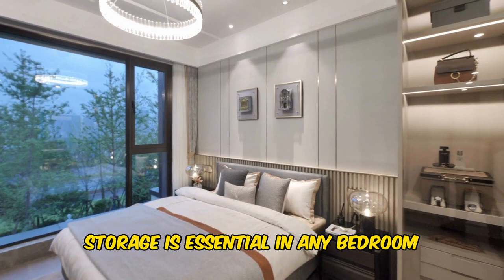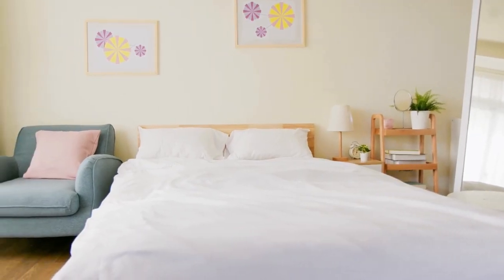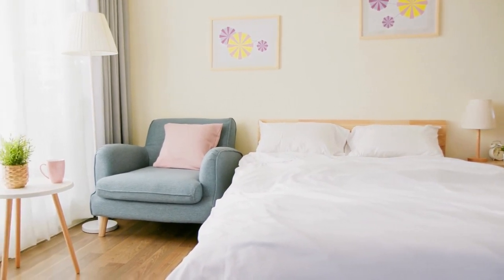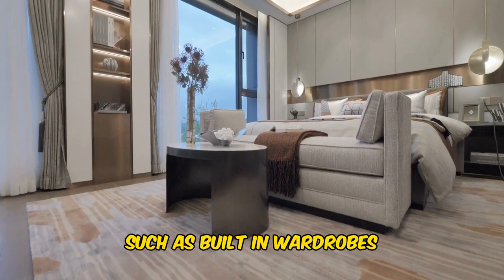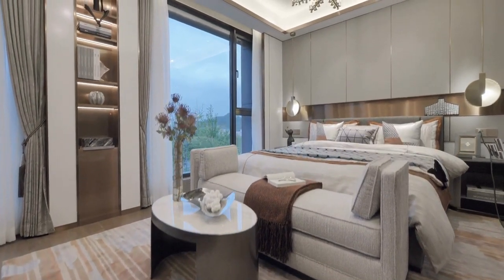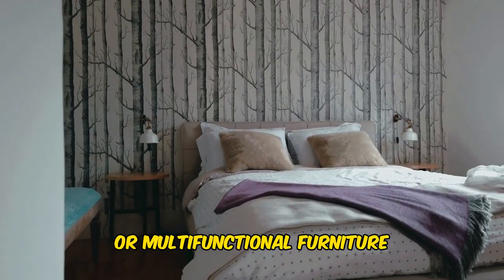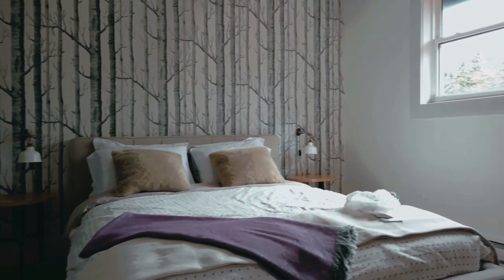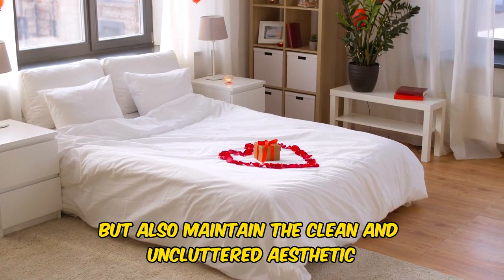Storage is essential in any bedroom, especially in modern designs where clutter is kept to a minimum. Look for innovative storage solutions such as built-in wardrobes, hidden compartments, or multifunctional furniture. These not only maximize space but also maintain the clean and uncluttered aesthetic.